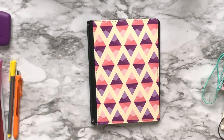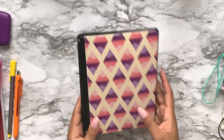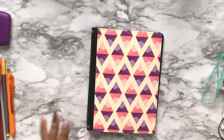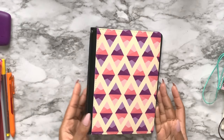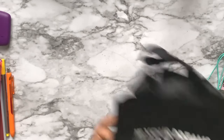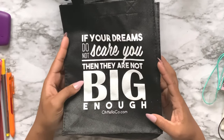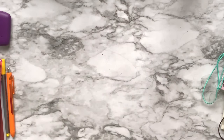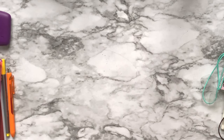B6 seems to be the size of the traveler's notebook at the moment. I've never used a B6 size and my first actual experience with one was at the Chicago Planner Conference. It also came with cute little bags that say 'If your dreams don't scare you, then you're not dreaming big enough.'